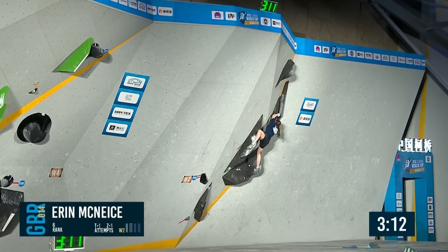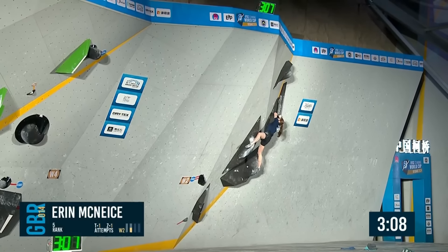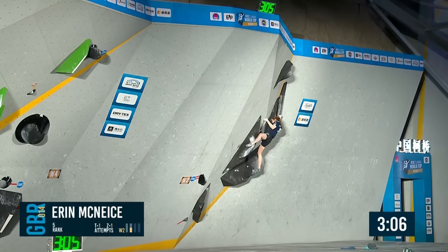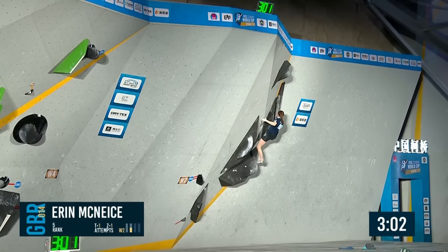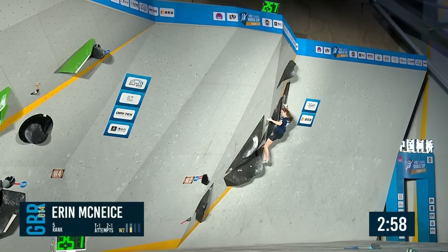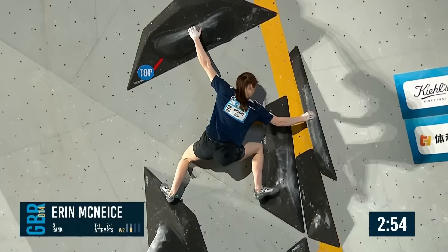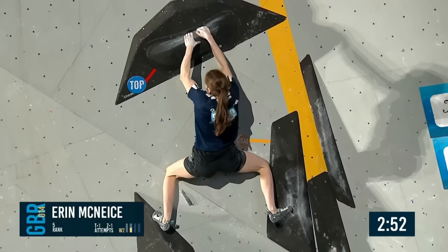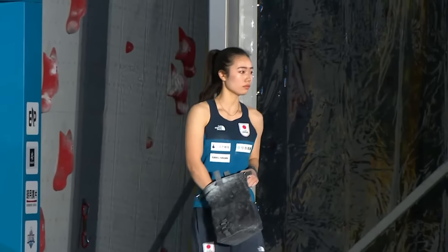From here she ignores the crimp as well — this is wild. Now she gets the crimp — actually not a bad solution, because you can put all the energy on the foot and the heel. She's right at the top — it would be brilliant if she gets this done. She is going to get it done — needs to just match. Nicely done from Erin! Erin gets that done, nice and quick. Next up, Anon Matsufuji.